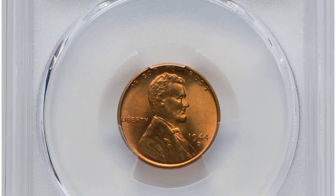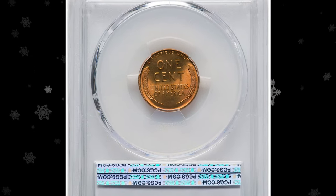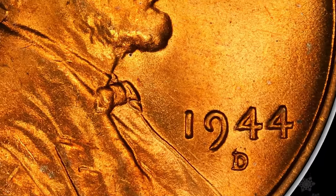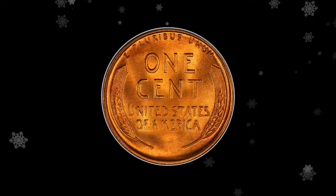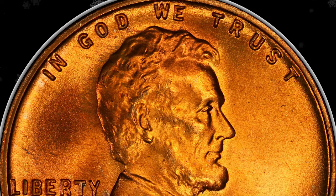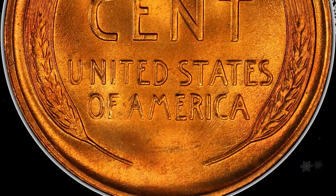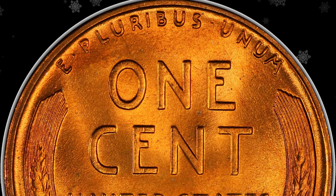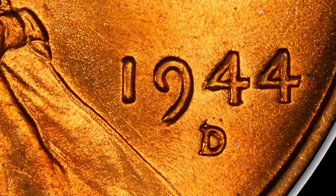The 1944-D Lincoln cent with repunched mint mark D over S: according to Heritage Auctions, this is the rarer of two 1944-D/S varieties and the one referenced in the guidebook. The top of the initial S protrudes visibly from the top of the D. Examples are elusive in full red condition, and only a handful of pieces exist in superb gem preservation. Several repunched mint mark varieties also exist for this issue but are less visually prominent. This FS-511 coin displays a bold strike and satiny copper-orange luster without mentionable abrasions or spots. It sold for $23,400.